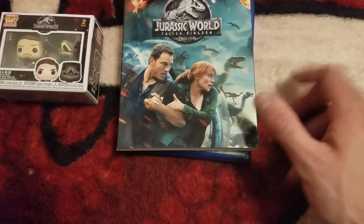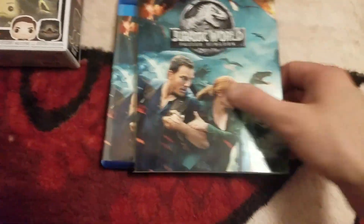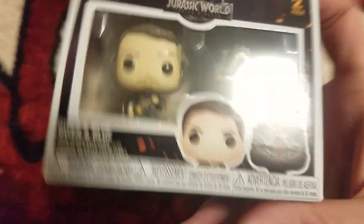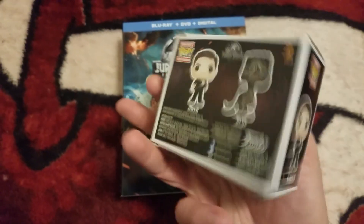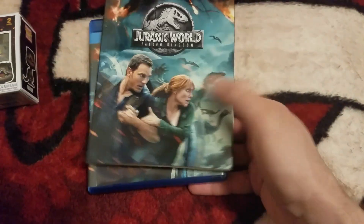Alright, I got them out of the boxes. Inside here you get the movie, which has the slip cover — I took it out of the slip cover. And then you get this double pack Funko that has two — you get Owen and Blue. I will open this up for you in a minute and show you what it looks like. This is the Funko Pop keychain — really cool, I like this.